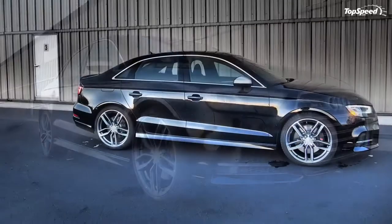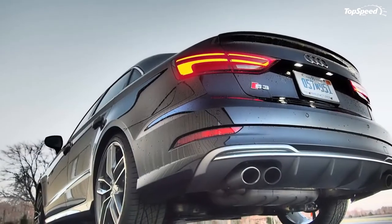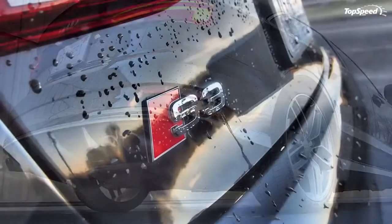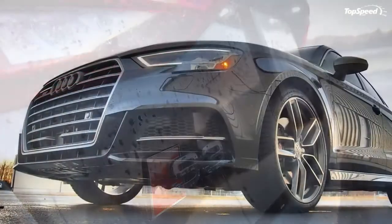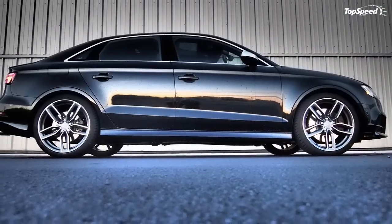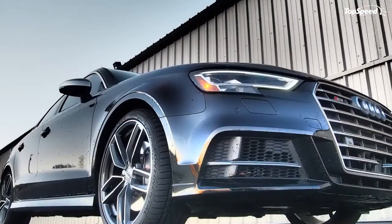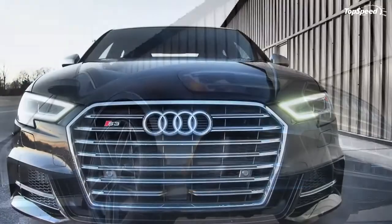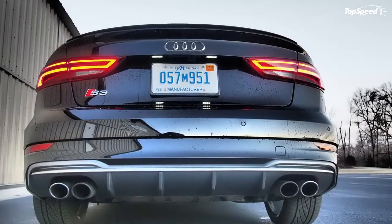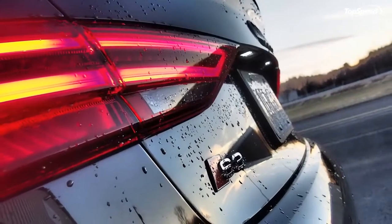The 2017 Audi S3 may not draw a lot of unnecessary attention to itself, but don't be mistaken — underneath its understated design is a spicy little number that is among the best driving compact sedans on the market, bar none. With 292 horsepower from its TFSI turbocharged four-cylinder engine and the handling prowess of quattro all-wheel drive, the 2017 Audi S3 is a riot on curvy roads. It's also adept at munching miles on interstate highways, particularly if you're not hauling a carload of passengers.